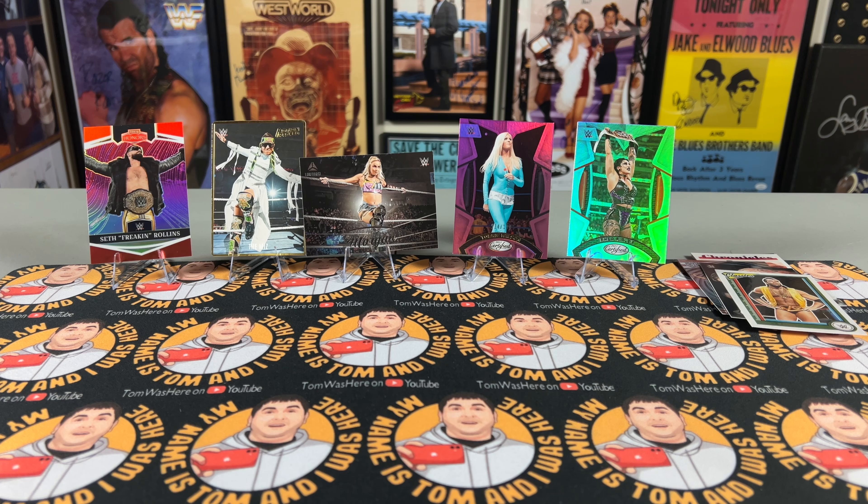It's 2023 Panini Chronicles WWE. Guys, thanks so much for watching. If you're new here, make sure to like, share, and subscribe. You can support me on Patreon — link in the description — and there are also links to my eBay store, Facebook, Instagram, TikTok, and the Pennsylvania Autograph Collector Association. We'll see you in the next video. Bye everyone!